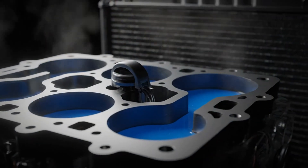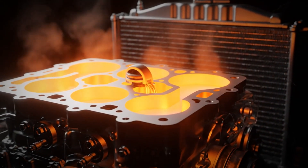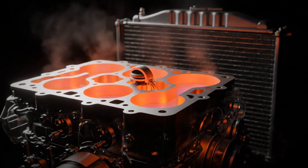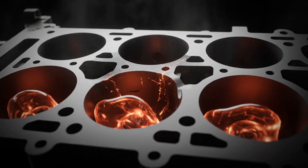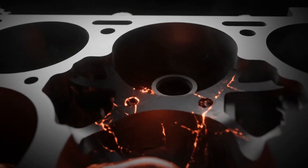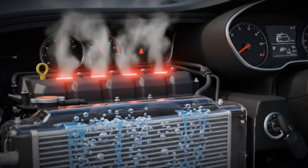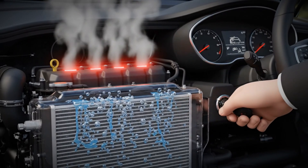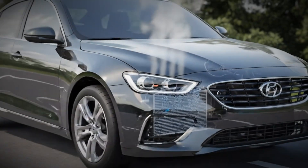If the thermostat sticks closed, coolant can't flow to the radiator at all and the engine will overheat very quickly — that's dangerous. Overheating can lead to serious damage like a blown head gasket, a warped cylinder head, or even complete engine failure. If you see the temperature gauge climb past normal or the warning light comes on, stop immediately and let the engine cool down. Driving on could destroy the engine within minutes.